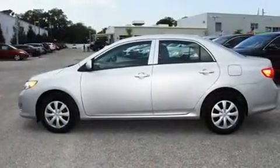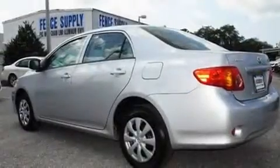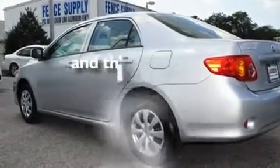Additional features include a low tire pressure indicator, traction control and stability control systems, an anti-lock braking system, and a rear curtain airbag. This vehicle has fewer than 1,000 miles on the odometer.